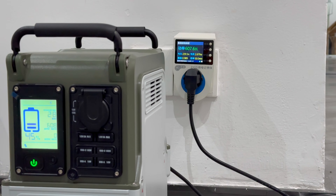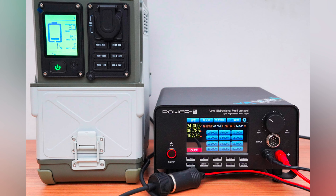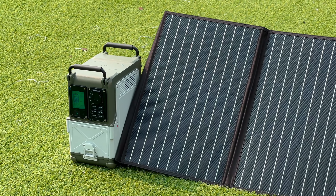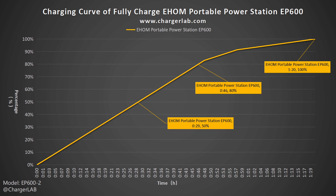On the right side of the display are the car charger port, 2 DC 5521 output ports, 2 USB-C ports, and 2 USB-A ports. The car charger supports up to 12.6 V / 10 A (126 W). A single DC 5521 port outputs 36 W with a total of 72 W for both. A single USB-C port outputs 100 W with a total of 200 W for both. A single USB-A port outputs 18 W with a total of 36 W for both.